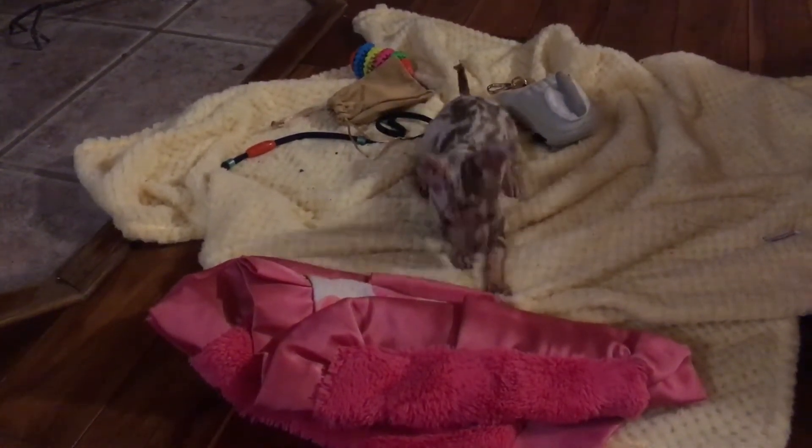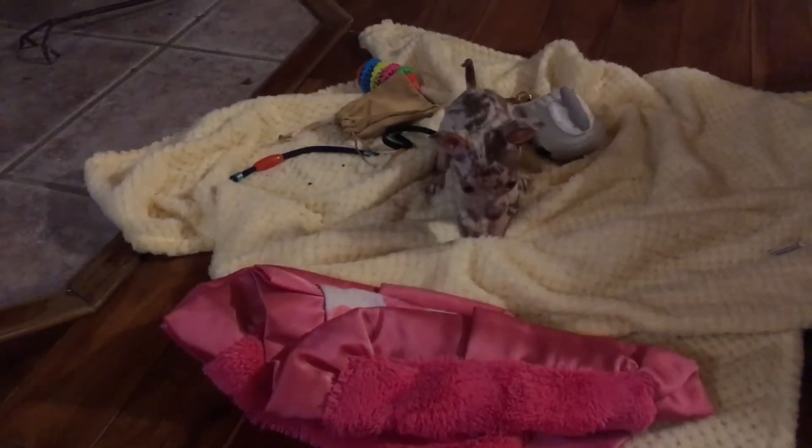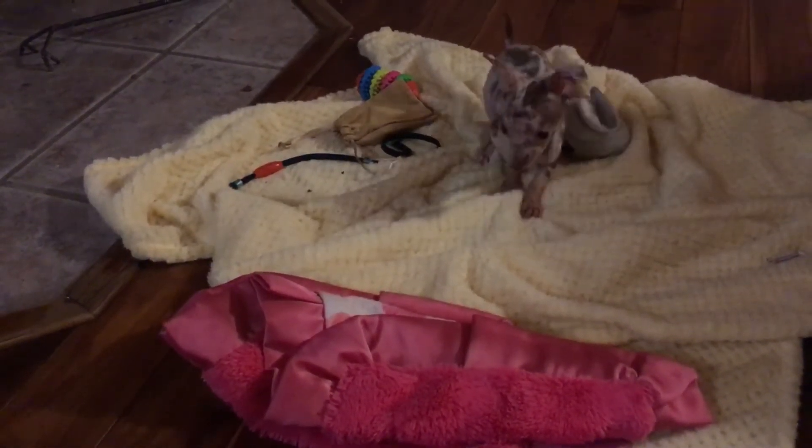I think the showrooms are going to love you. They're going to love you. Thank you for having me — I'll shop anytime.